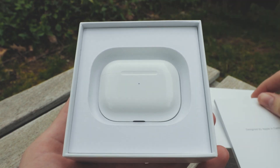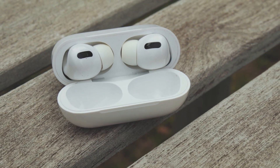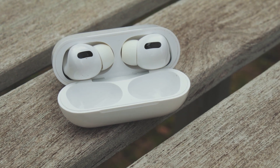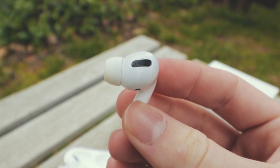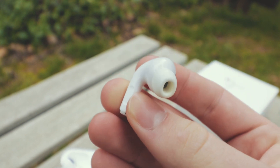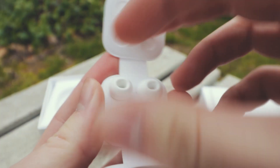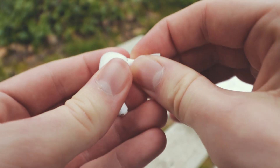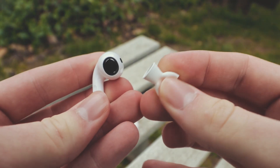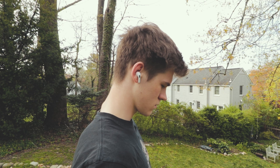These are the AirPods Pro. The new design is definitely eye-catching — both the AirPods and the case are larger than the respective parts in regular AirPods, the case being about 15% larger than the previous AirPods. One of the more noticeable features is the silicone ear tips. In the box, Apple includes three different ear tip sizes, which is a major plus especially for those who had trouble with the one-size-fits-all tips on the regular AirPods.